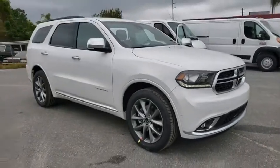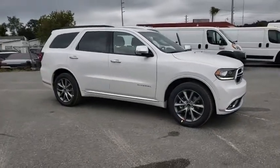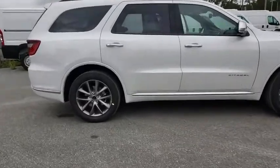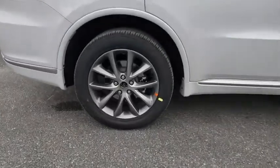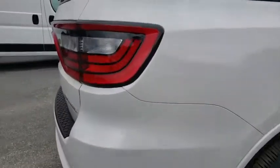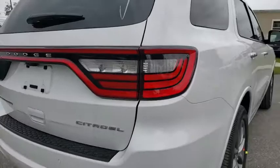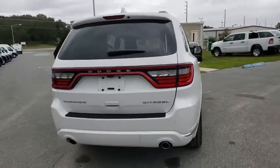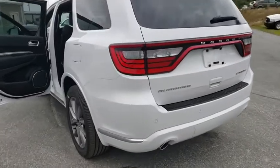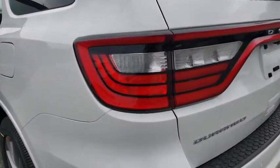We are pleased to show you the 2020 Dodge Durango. The Durango allows you and your family to travel in style and comfort while towing your camper or boat. It offers more interior room and towing capability than most midsize SUVs and has an available third row of seating. Underneath are sturdy body-on-frame mechanicals and the option for a powerful V8 engine.